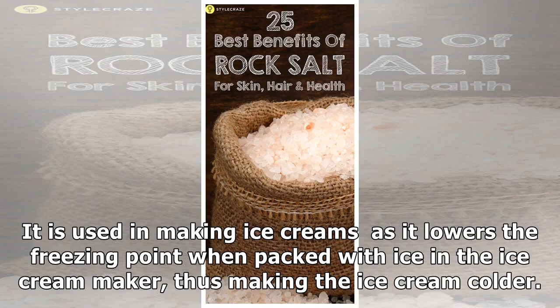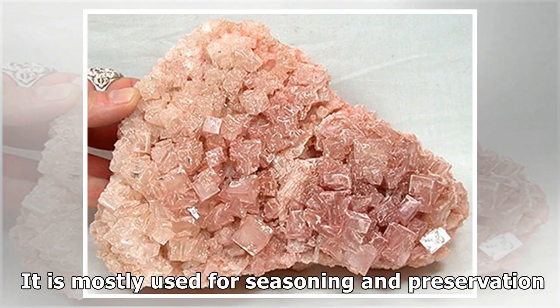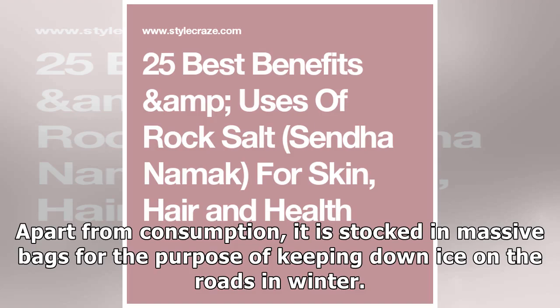Rock salt can be used as a healthy substitute for common salt as it is rich in minerals. It is used in making ice creams as it lowers the freezing point when packed with ice, thus making the ice cream colder. It is mostly used for seasoning and preservation, and is also stocked in massive bags for keeping down ice on roads in winter.